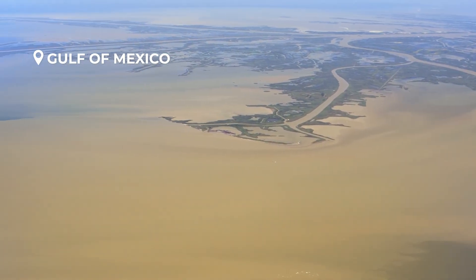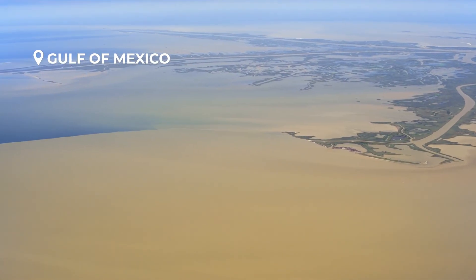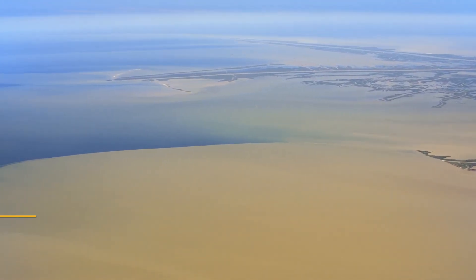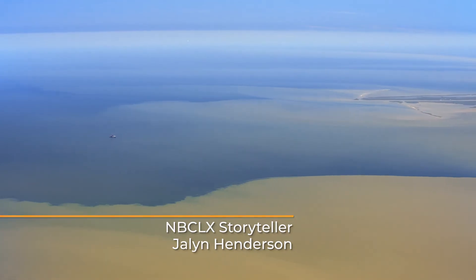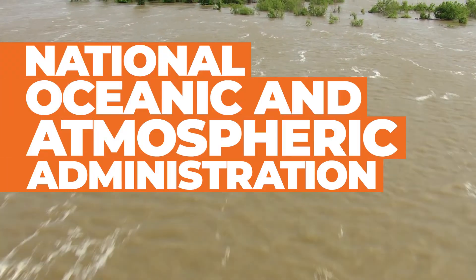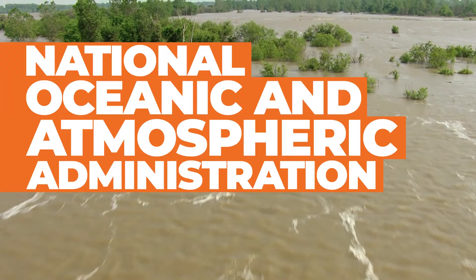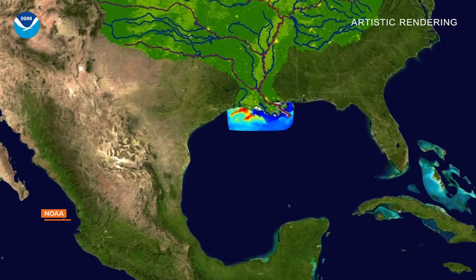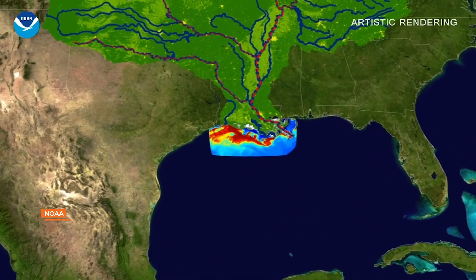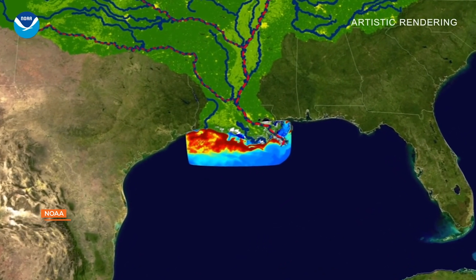You're looking at the Gulf of Mexico, home of the largest dead zone in the U.S. What's a dead zone? I'm glad you asked. To get the answer, I talk with Stephen Thur at the National Oceanic and Atmospheric Administration, more commonly known as NOAA. A dead zone is a place in the aquatic environment where very little life is present because there is little oxygen. The size of the dead zone changes from year to year and can grow as large as Massachusetts.